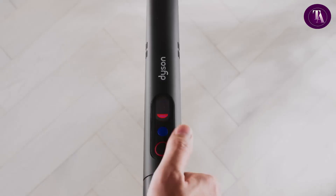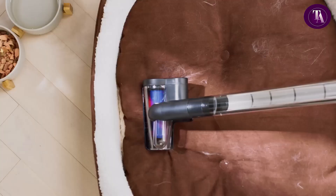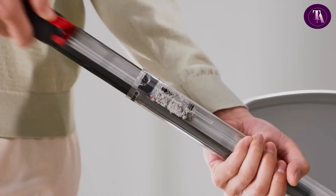Compact yet powerful, it includes a magnetic charging dock, optional swappable battery for extended use, and smart connectivity via the MyDyson app for performance tracking.